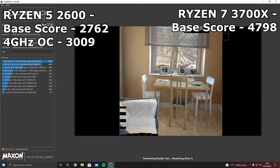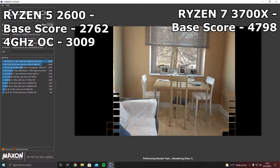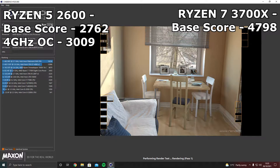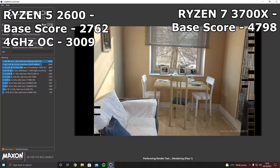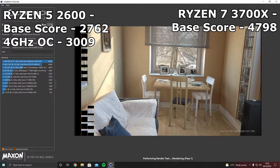That score of 2762 is a fair way off the Ryzen 7 3700X's score of 4798. Overclocking the Ryzen 5 2600 to 4 GHz gives a better score of 3009, but the Ryzen 7 3700X can also be overclocked to score better than 4798.